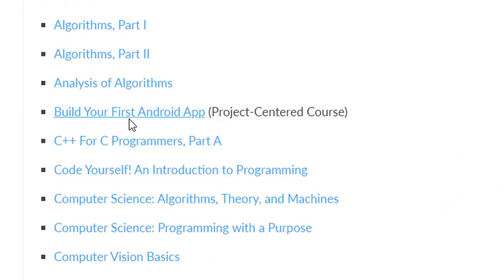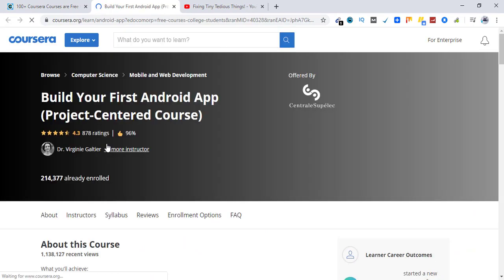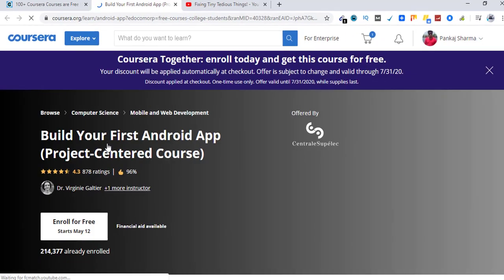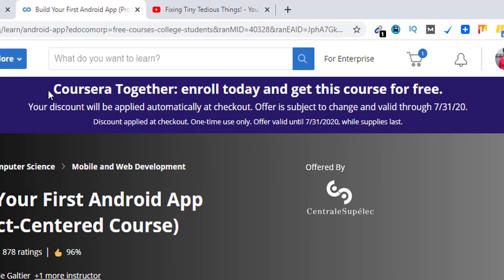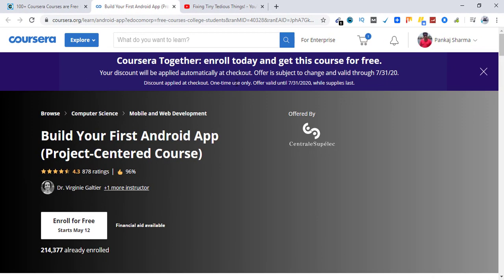The course is 'Build Your First Android App' — let's click on it. You can see this pop-up: 'Coursera Together — enroll today and get this course for free. Your discount will be applied automatically at checkout.' The offer is subject to change and valid through July 31st 2020, discount applied at checkout, one time use only. So we can use this offer for one course only per account.